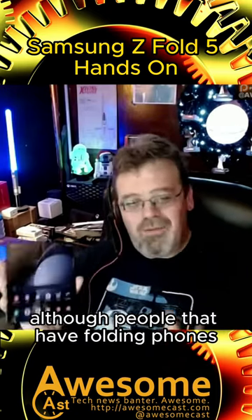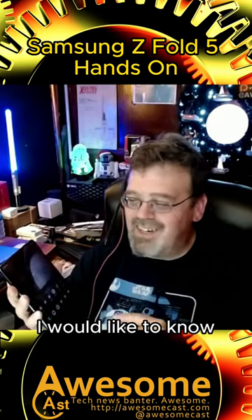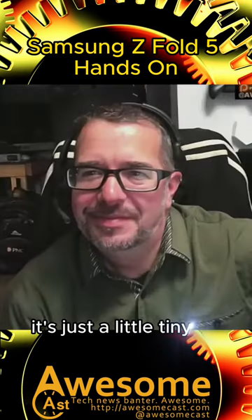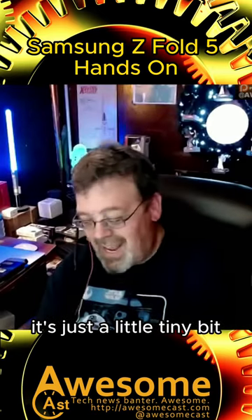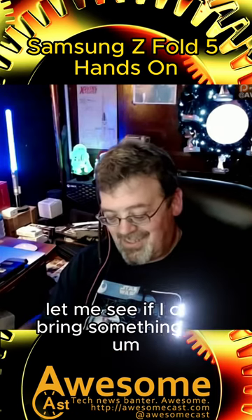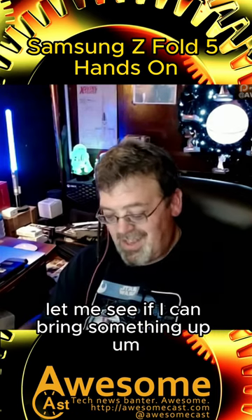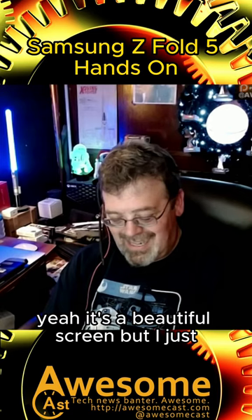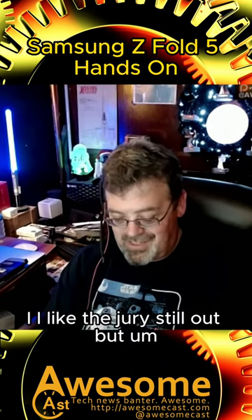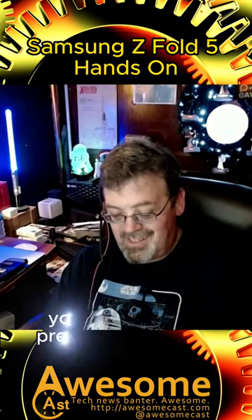People that have folding phones, I would like to know — do you eventually not see it? I don't know if you can get it on camera, but there's a little bit of a crease there. It's just a little tiny bit, and don't get me wrong, the screen is beautiful. It's a beautiful screen, but the jury's still out.